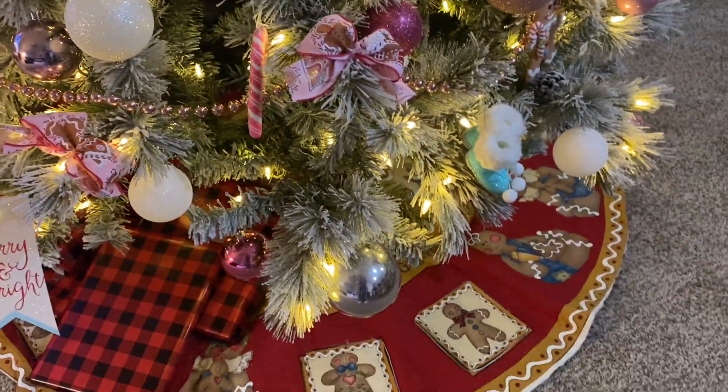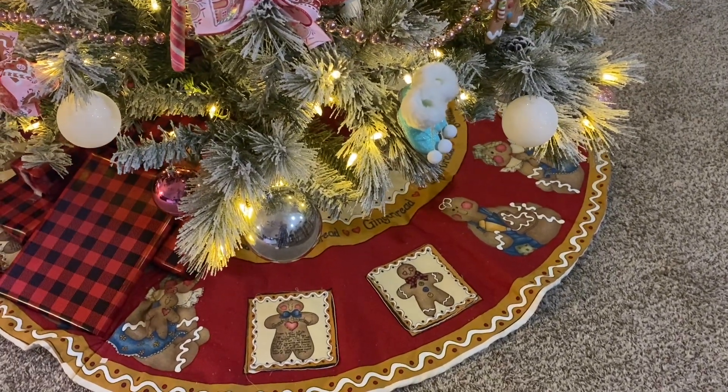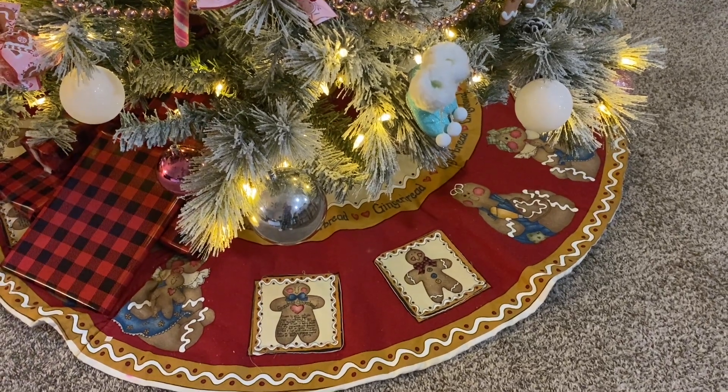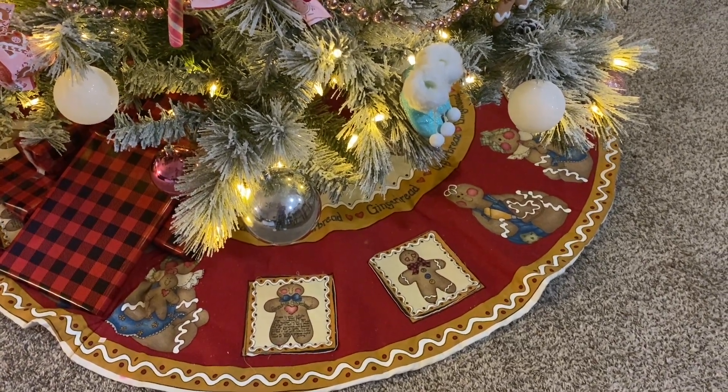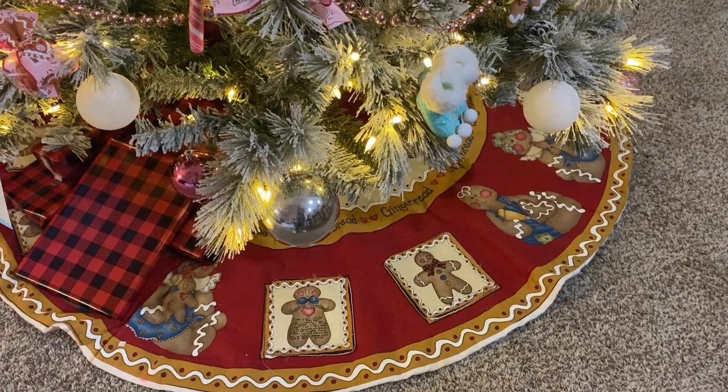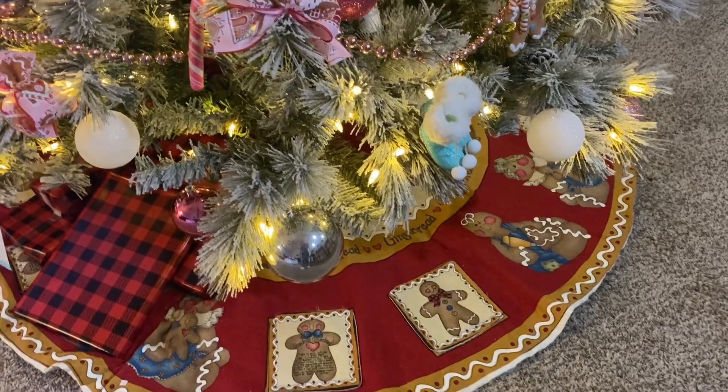You can see down at the bottom the tree skirt. My daughter made that years ago, like when she was in eighth or ninth grade in her sewing class. I use it every year — it means a lot to me. May not mean much to her, but it means a lot to me.